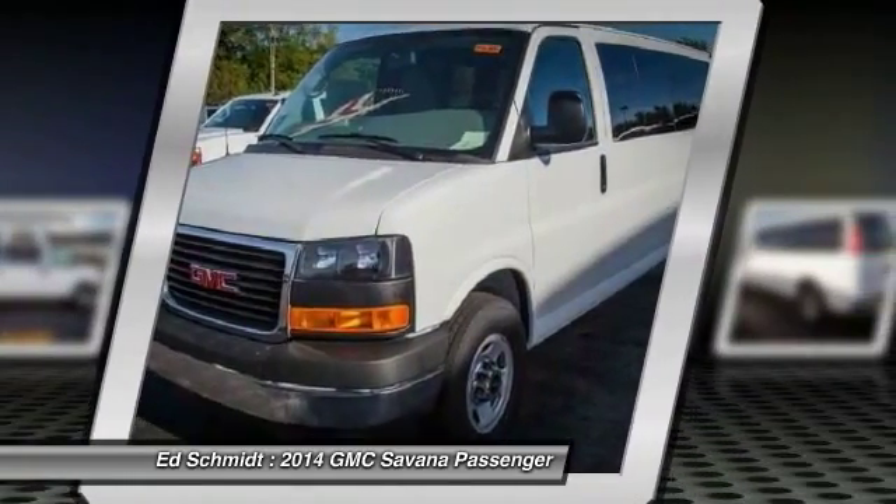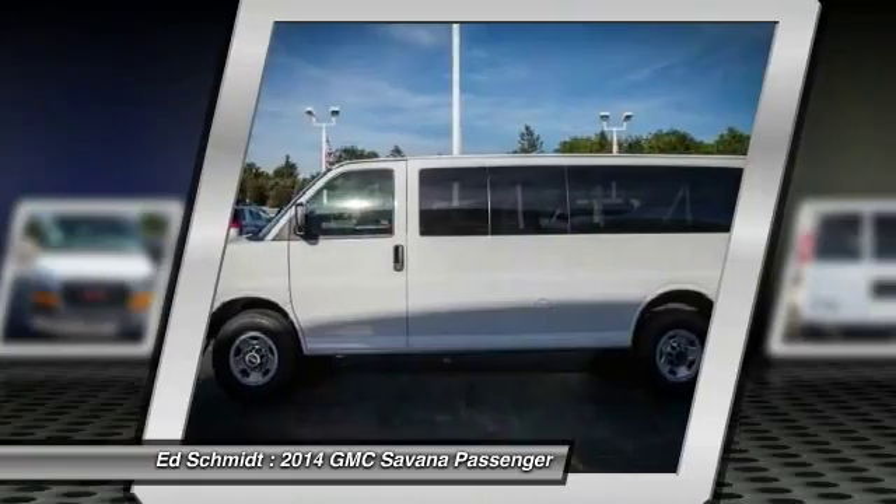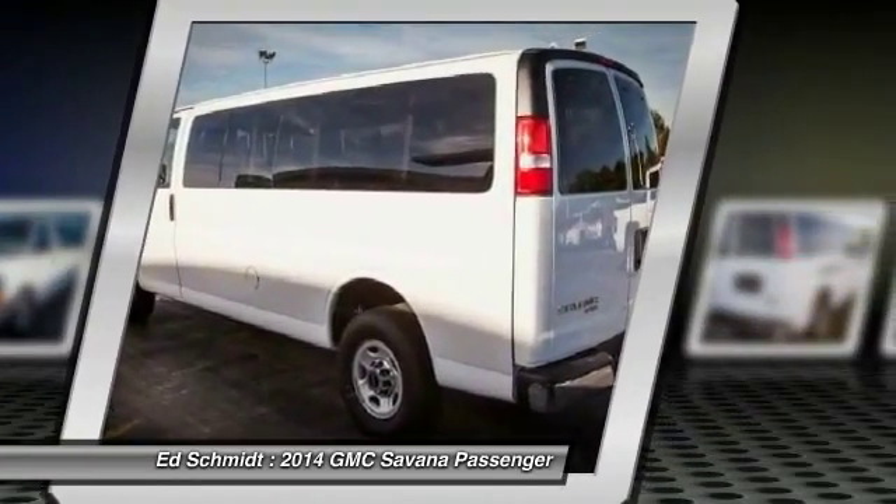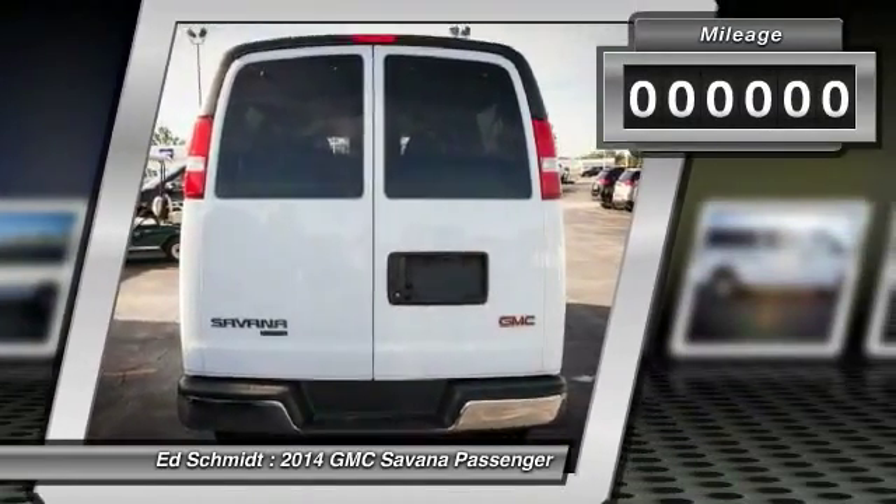The Savannah has been designed and refined with safety as the constant goal. Electronic Stability Control System, StabiliTrak, and Traction Control are standard on all models.